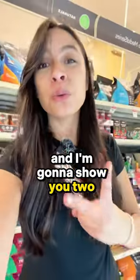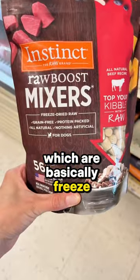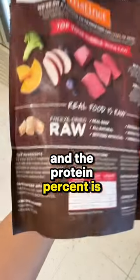I'm here at PetSmart and I'm going to show you two kibble topper ideas. The Raw Boost mixers, which are basically freeze-dried raw pieces. Let's look at these whole food ingredients — the protein percent is really high.